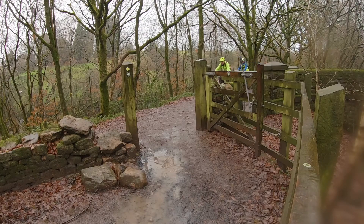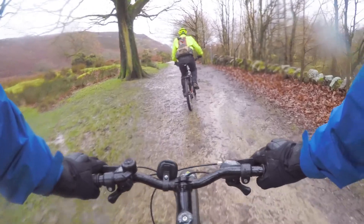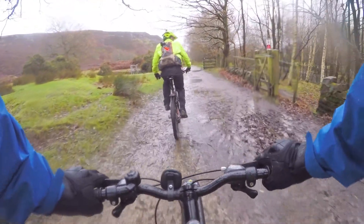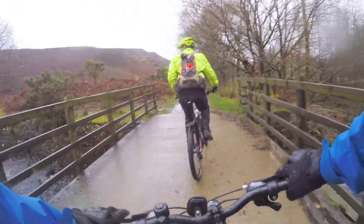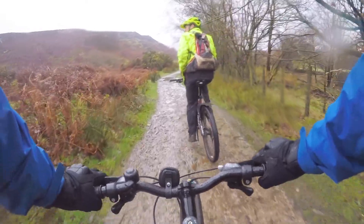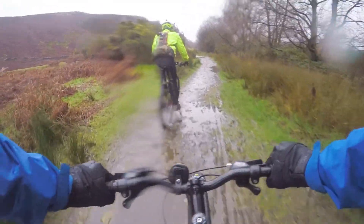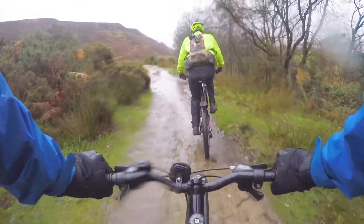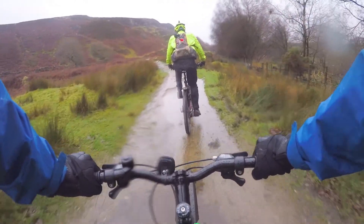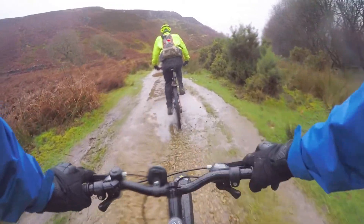The video shows us riding through a narrow gateway. We've now got to White Coppice and we're pedalling along a rocky, muddy track. We've got the hills on our left hand side, crossing over a bridge. A bit further up there's a flooded stream that we have to cycle through. Stuart is leading and shouting out directions and information as we go along.